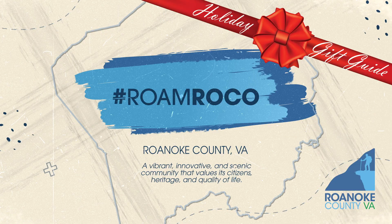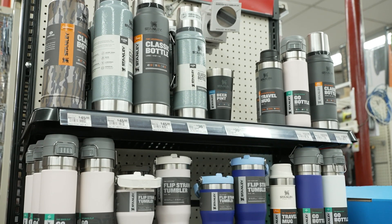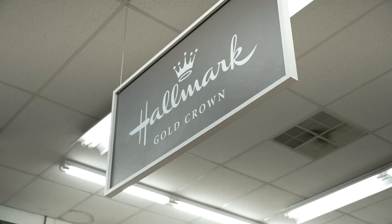We are here at Northwest Ace Hardware, the perfect place for the Mr. or Mrs. Fix-It. Great gift ideas would be the Virginia Diner Peanuts, our Yeti Cups, our Stanleys, and probably Hallmark, because Hallmark does really well during the holidays.